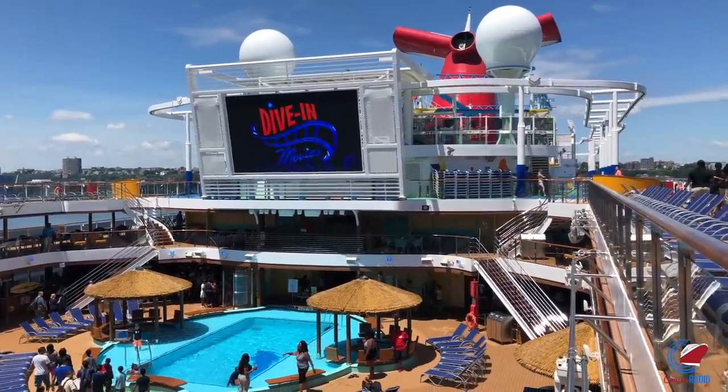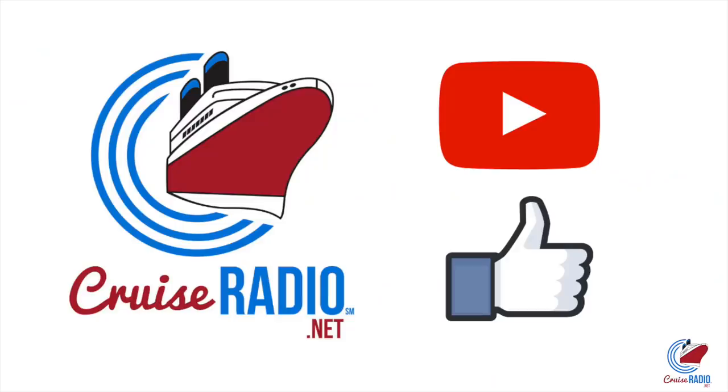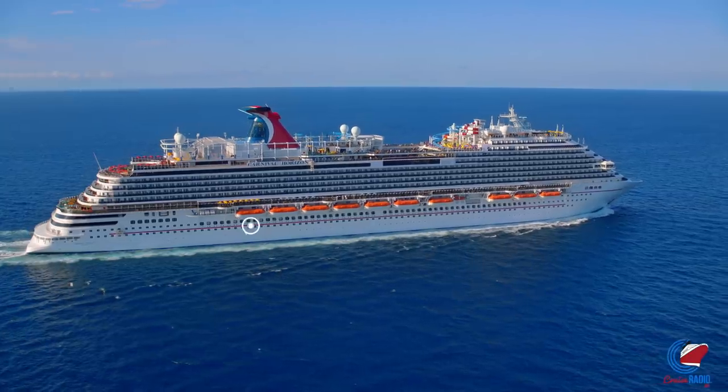My name is Doug Parker. I'm the host of Cruise Radio, and today we're going to do a walkthrough of Carnival Horizon. Before we get to the Horizon, if you like this video and you'd like to see more content, subscribe to the channel and give the video a like. All right, so on to Carnival Horizon.